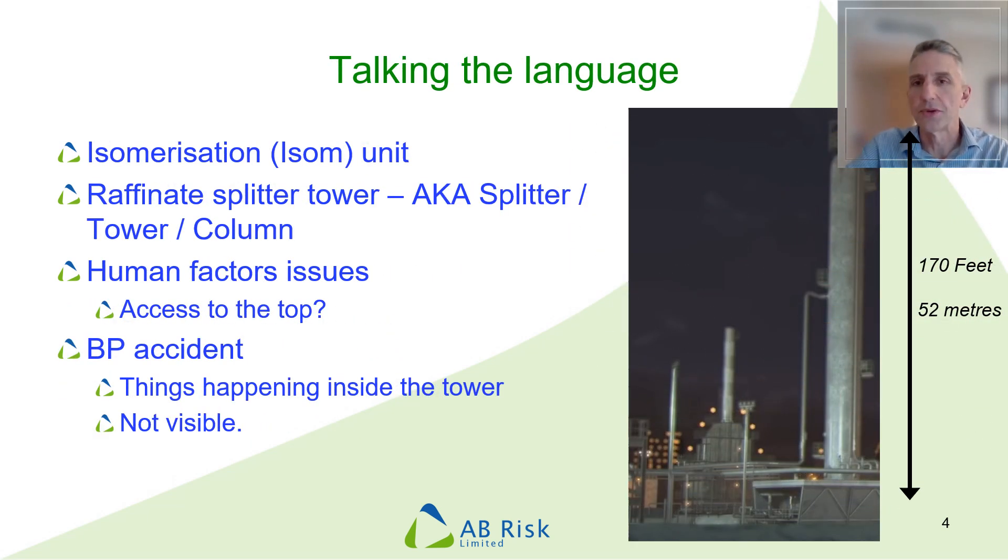Now every sector develops its own language, and it will really help if you know what people are talking about when you're working with them. Hopefully if you watched the video, you will have picked up some of the terminology and noticed that the source of the hazard was what's known as the isomerisation or isom unit. Now it's not particularly important that you understand what this means, but it will help if you are familiar with the standard types of equipment that make up process plants. The piece of equipment that was the source of the liquid ultimately released from the vent was the raffinate splitter tower — though this will invariably be shortened to the splitter, or described as a tower or a column, and these terms are used pretty interchangeably.